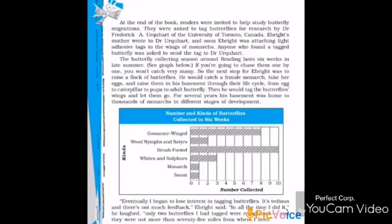At the end of the book, readers were invited to help study butterfly migrations. They were asked to tag butterflies for research by Dr. Frederick A. Urghat of the University of Toronto, Canada. Ebright's mother wrote to Dr. Urghat, and soon Ebright was attaching light adhesive tags to the wings of Monarchs. Anyone who found a tagged butterfly was asked to send the tag to Dr. Urghat.